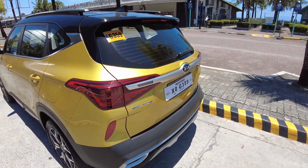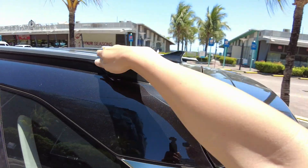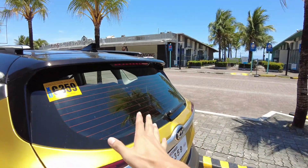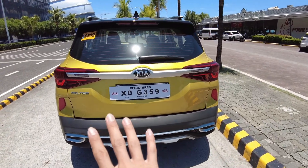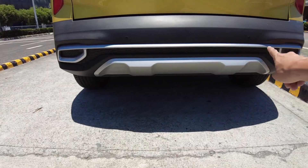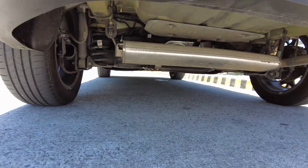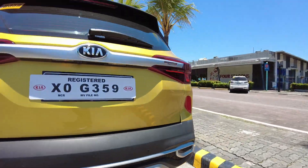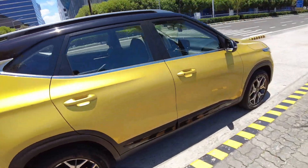On top we have roof rails that look very sporty and are actually functional. There is a shark fin antenna as well. At the back we have LED lights everywhere, a backup camera, and backup sensors. The mufflers are actually hidden down below — it's not what it looks like at first glance.